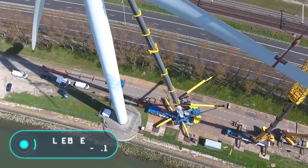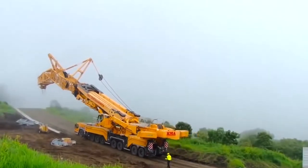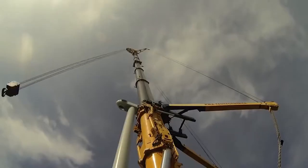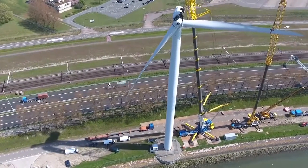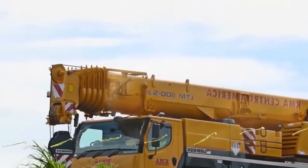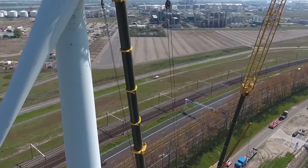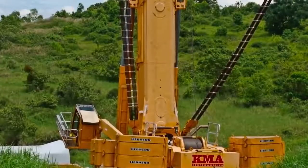The Liebherr LTM 11200-9.1 is a mobile crane with some of the best features in its class. Until 2015, this self-propelled crane held the world record for the longest jib. Its record was beaten, but it remains a crane of incredible size, capable of lifting loads up to 1,200 tons. In spite of its size, it stands out for its mobility, developing speeds of up to 75 kilometers per hour.